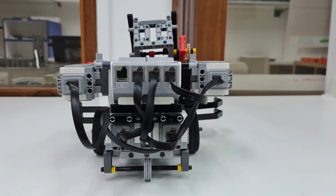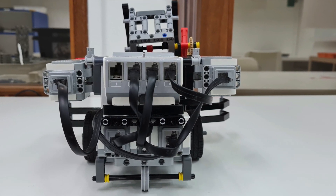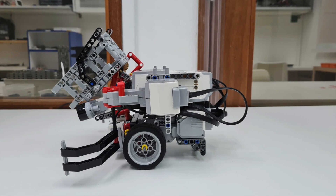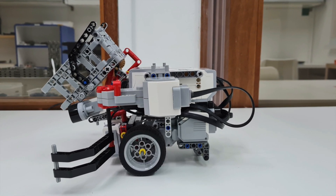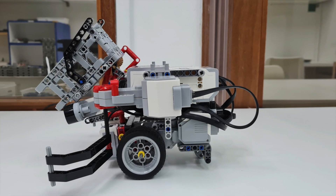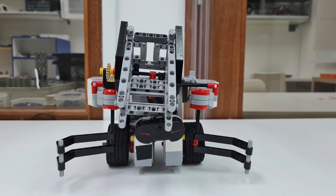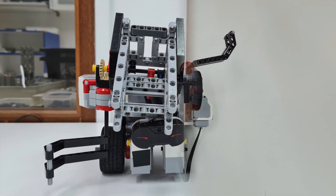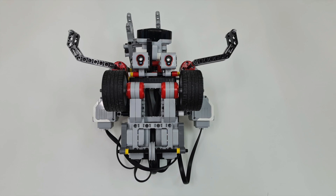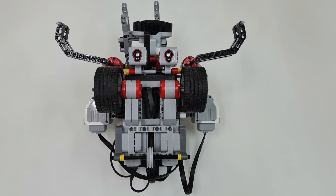The large motors at the bottom of the robot control its movement and allow it to move. The large motors at the top control the cage doors, where it will catch the victims in the evacuation zone. One of the top motors also controls the rescue kit holder. The colour sensors allow the robot to line trace, and the infrared sensor helps with obstacle detection.